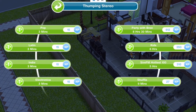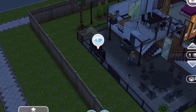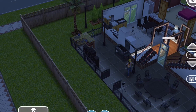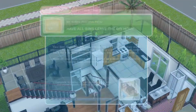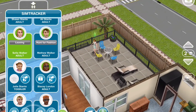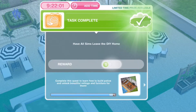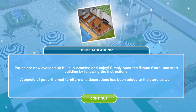Now party with Brie — tap on the outdoor stereo and party for 8 hours and 30 minutes. Tip: when your sims have that glowy thing, it only takes 8 hours and 4 minutes, so it's better to have your sims fully glowing.